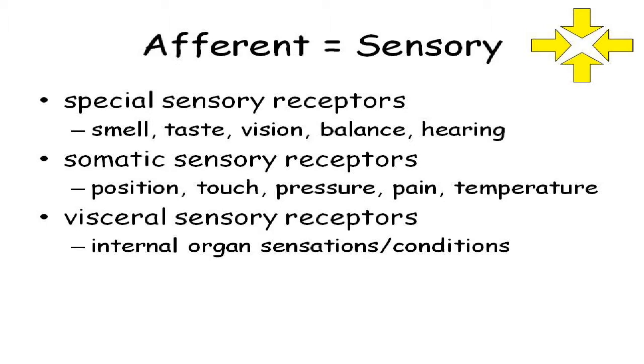Your special sensory receptors — that's smell, vision, hearing, balance. Those are specially designed receptors that take those stimuli and send electrical signals to your brain, and your brain interprets that as vision or hearing or smell. So those are easy to understand: special senses versus general or somatic body senses.